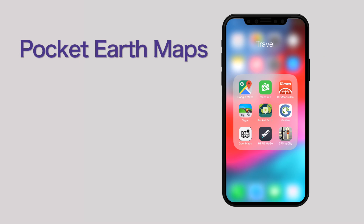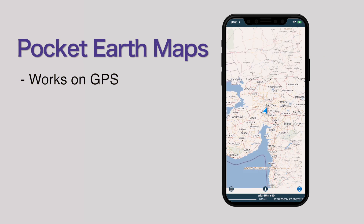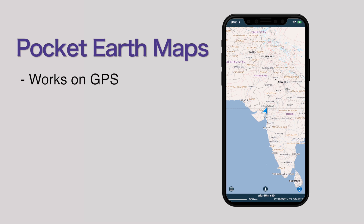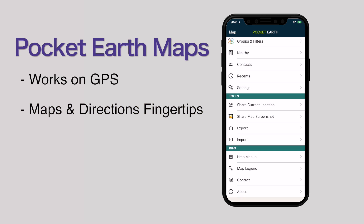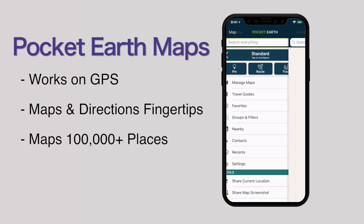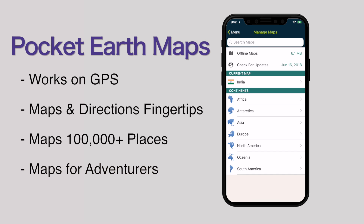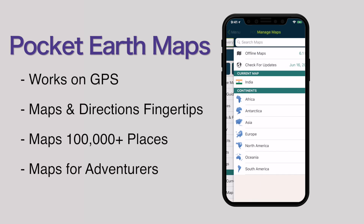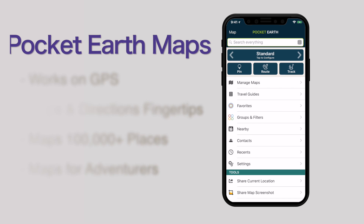Pocket Earth. This app works on a GPS system to provide you offline maps and directions right at your fingertips. It has made sure to cover every corner of the world, offering detailed and interactive maps of more than 100,000 places. It gives you just one offline city map for free, and you have to go for an in-app purchase to access unlimited worldwide offline maps. Pocket Earth also has special maps and directions for adventures, especially for hiking and cycling.